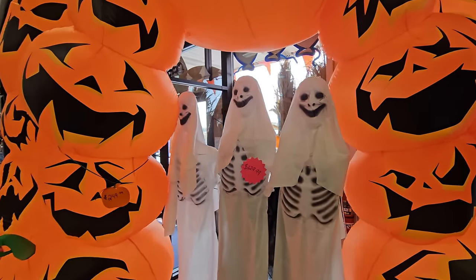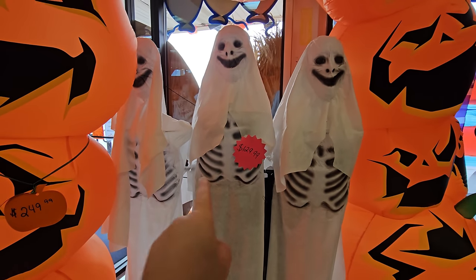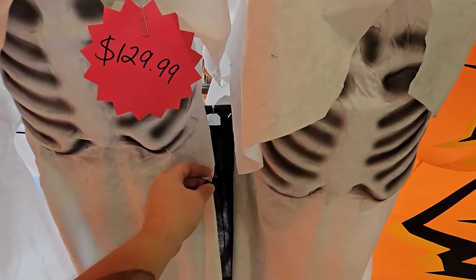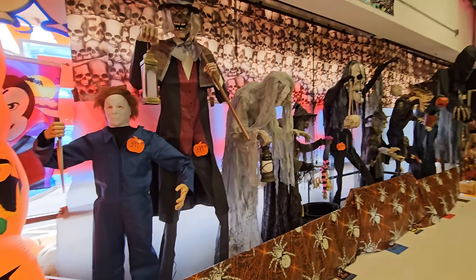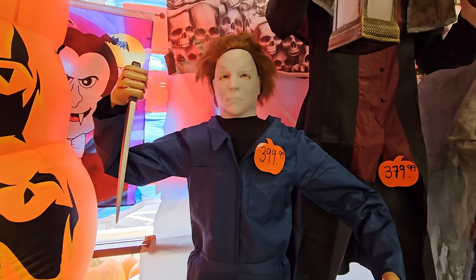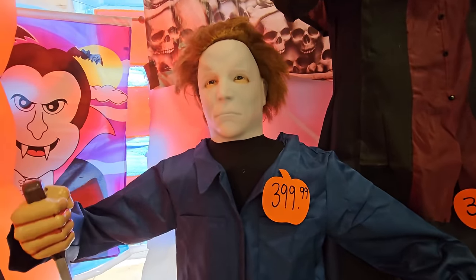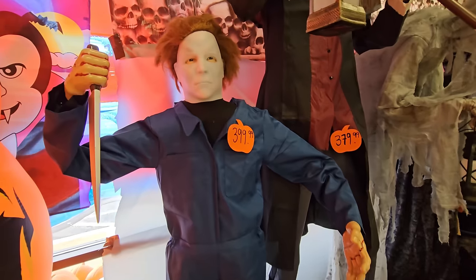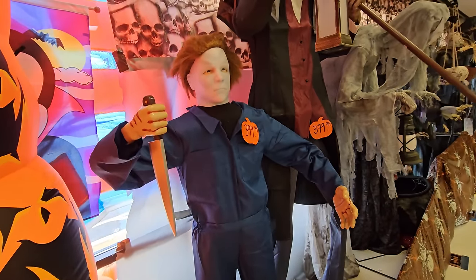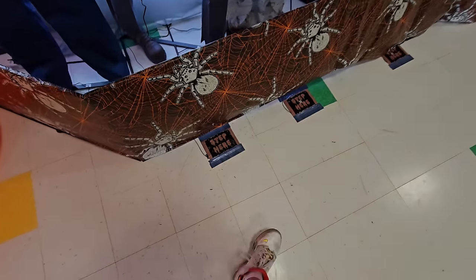There's a trio of ghosties right here — I believe their faces and rib cages light up, but they're not plugged in. Now it's time to check out the animatronics. First, Michael Myers — this might be similar to the one from Lowe's I bought last year, but with more visible eyes. Then there's this grave watcher character with a step pad.